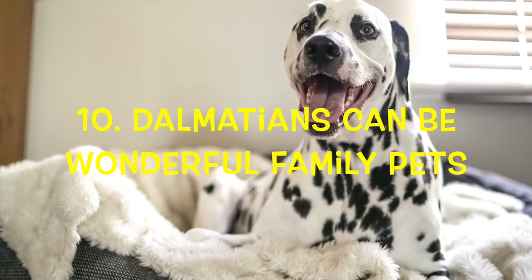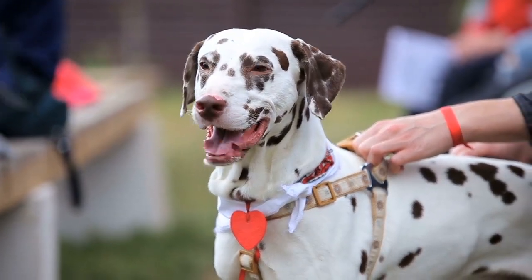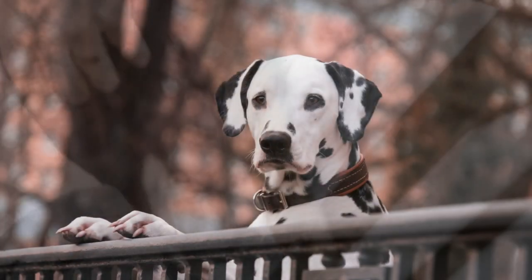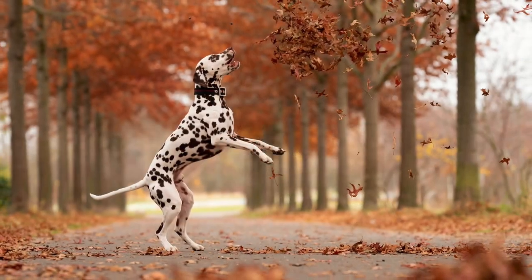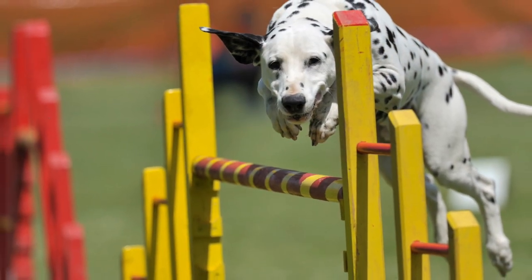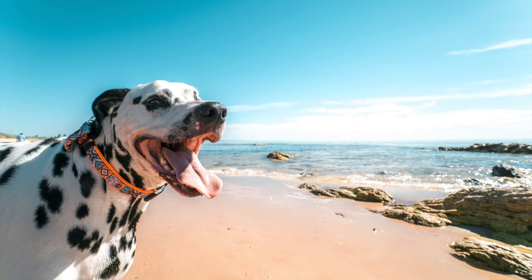Number 10: Dalmatians can be wonderful family pets. Dalmatians are affectionate and friendly dogs. They are highly intelligent, easy to train, playful, and active. As long as they've been well-socialized, Dalmatians are friendly to strangers as well as other pets around the house. They are low-maintenance when it comes to grooming, but they do shed a lot. Dalmatians make good watchdogs due to their alertness and speed. They love attention, are eager to please, and excel at canine sports and performing tricks. If you train them well with positive methods, they will make the perfect companion for you.